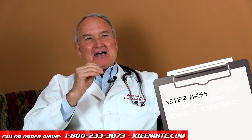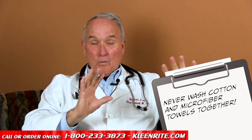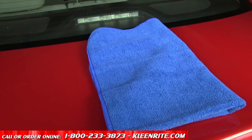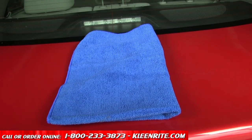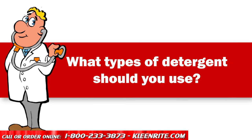You should never wash a microfiber towel with a cotton towel. A microfiber towel — especially a terry towel — attracts everything: dirt, wax, and lint. A cotton terry towel has an abundant amount of lint, so that lint will transfer onto the microfiber towel, and it's very difficult to get it off once it's on there.